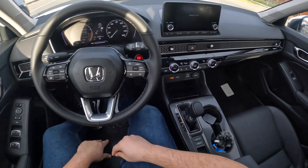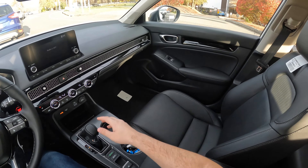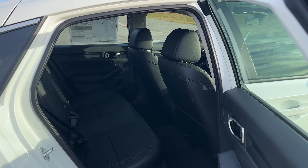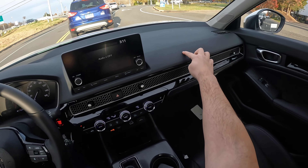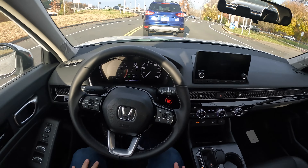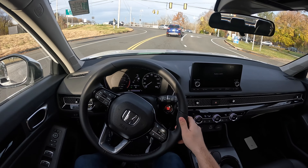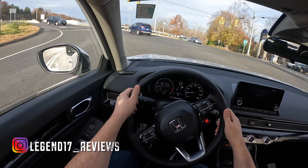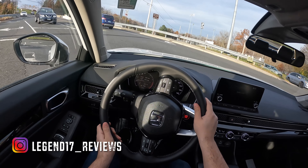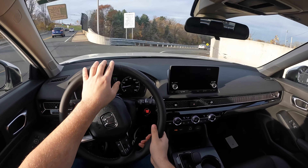The seats are very comfortable and wrapped in leather. It is a spacious cabin — the leg room in the back is actually very good. This area is nice and soft with no cheap plastic, unlike the Hyundai Elantra, though Hyundai does offer more features. We're going to hop on the highway again and test all the safety features — Honda Sensing features.